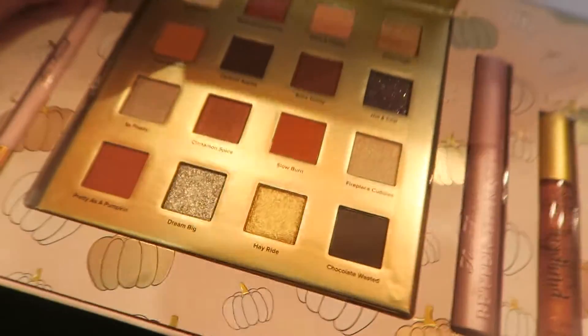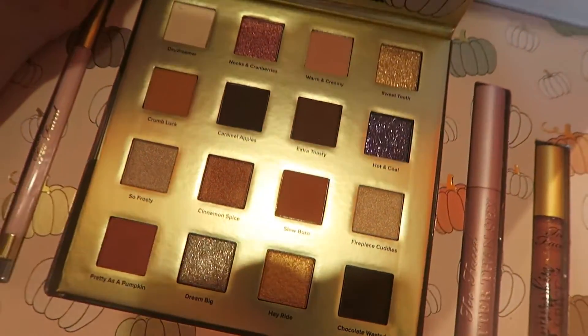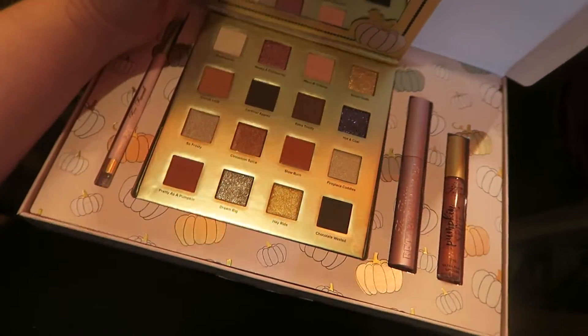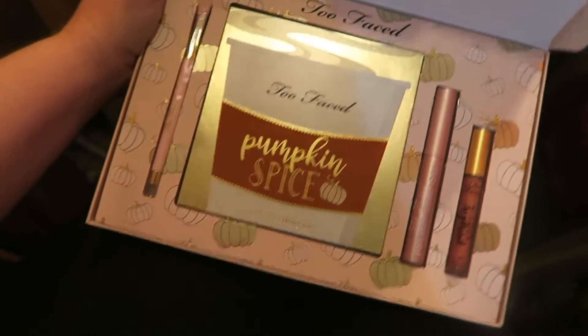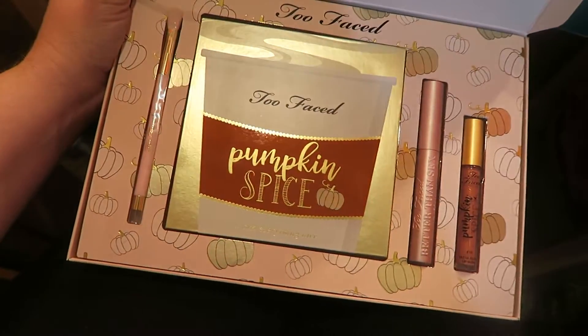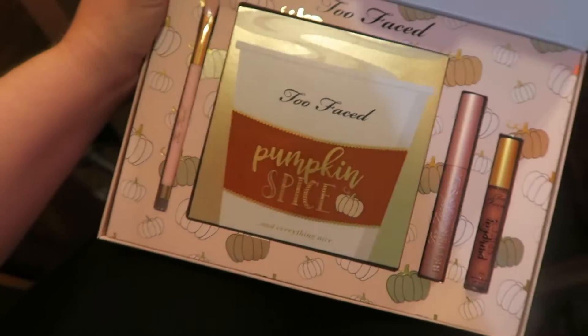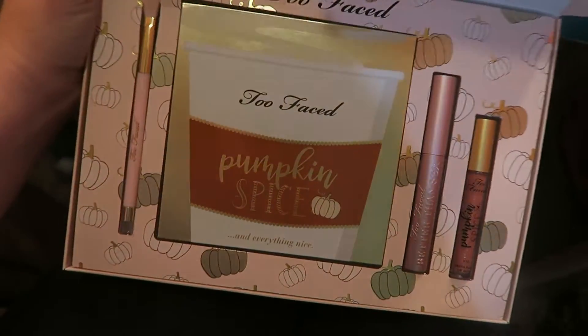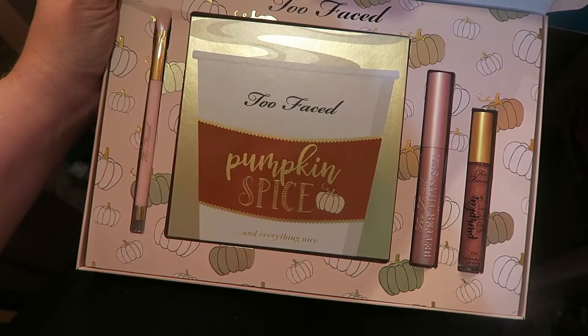Let me open it for you — oh my gosh, would you look at these? I'm going to do my makeup with them this morning. Y'all know how I love Too Faced and all the smells. Even though this doesn't really smell like pumpkin spice, I'm a sucker for the packaging too. I love this — so fun.